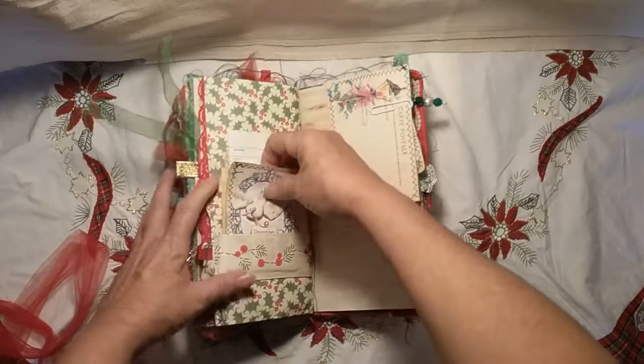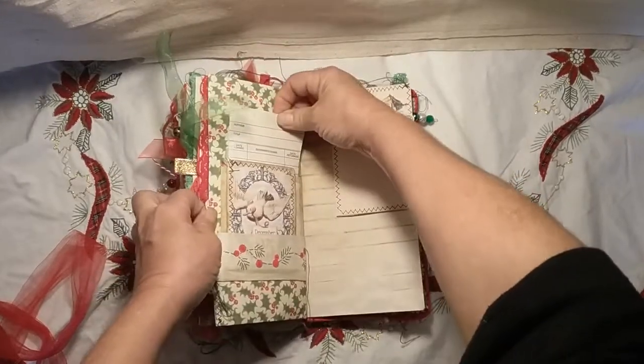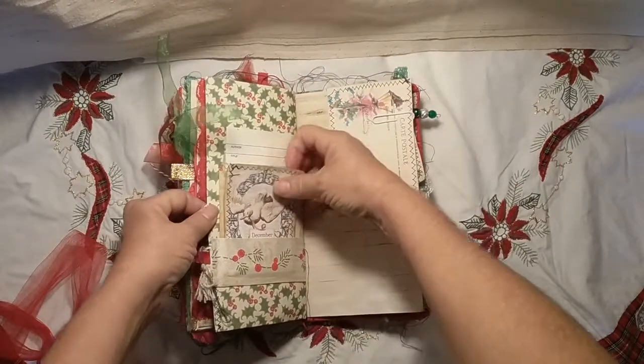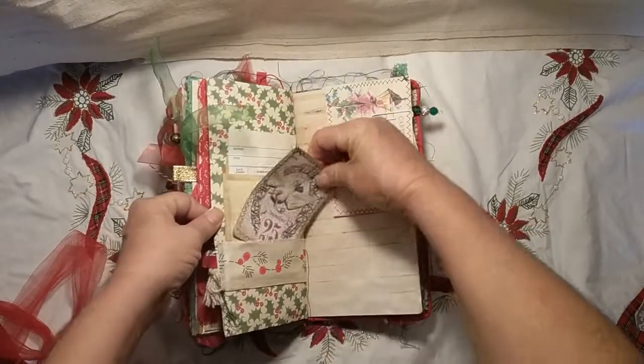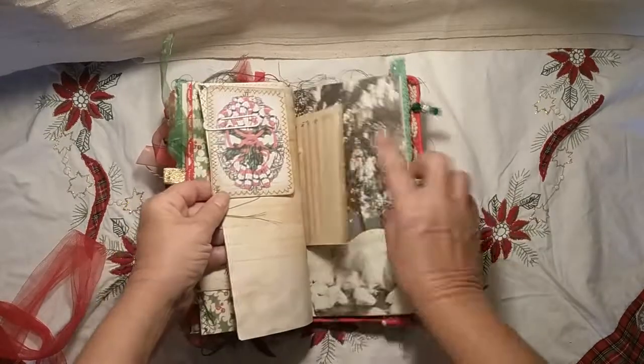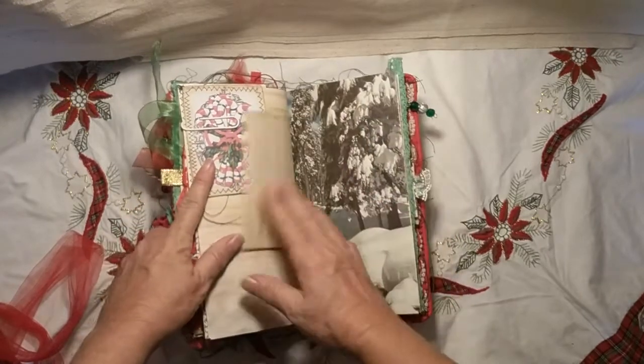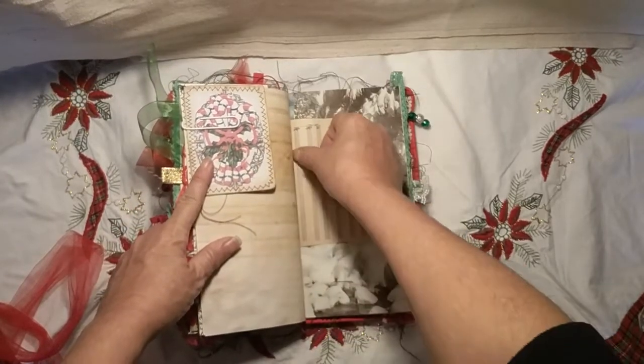This is a library pocket and card from Junk That Treasures. I put a piece of ribbon across and made a little tuck on the front — just tucked that in. Another postcard from Tsunami Rose, some more ephemera, some more music page, and some random bits.